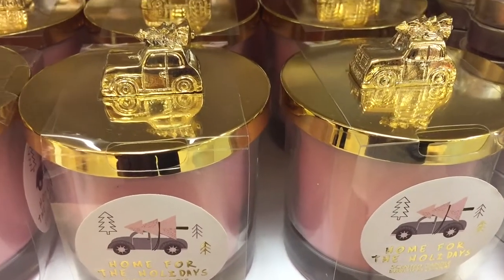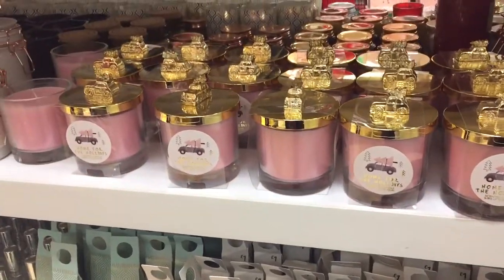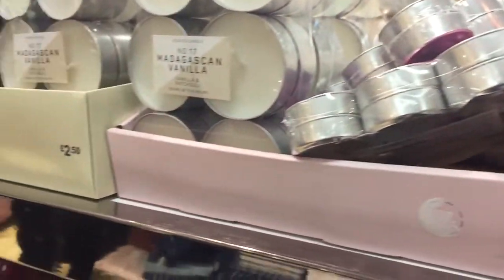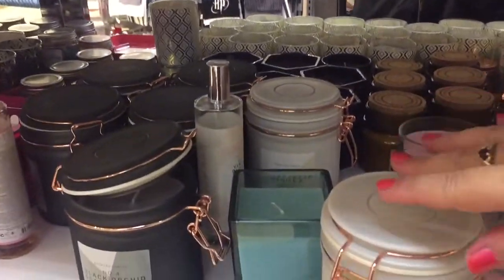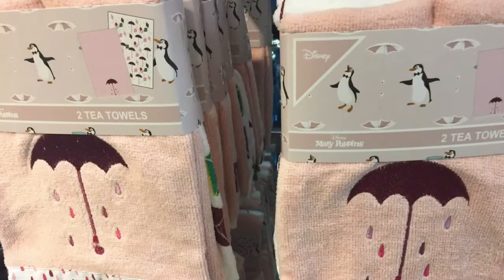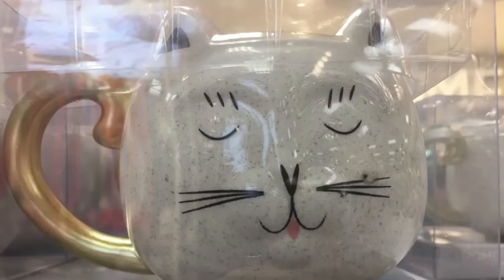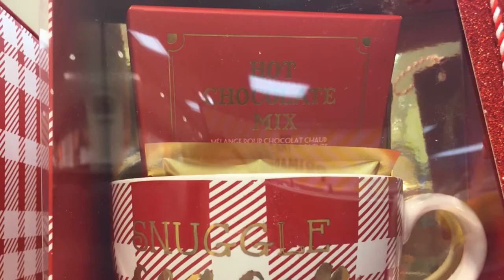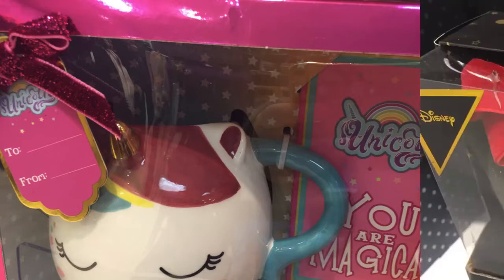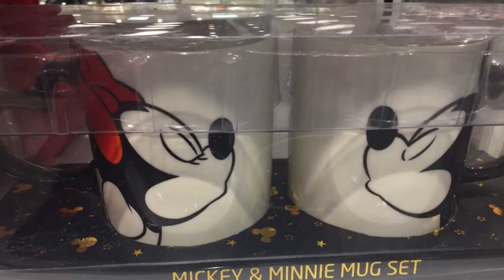I knew at this stage that I would have to do a voiceover because it got so busy and noisy, so I then went from video to just taking photographs. But I still wanted to finish this video and show you what is still available in the Christmas range at Primark. We've got tea towels - absolutely gorgeous - a large selection of different mugs for all ages, and I love this unicorn one. They also had a variety of Disney products.